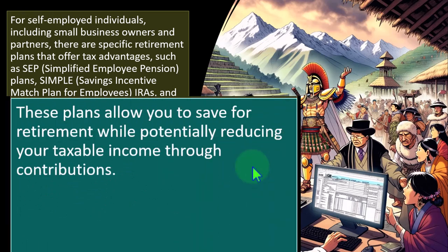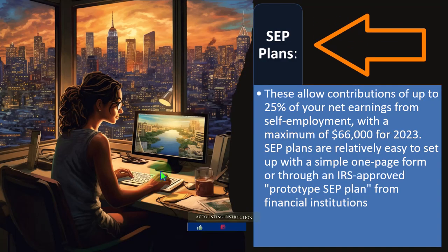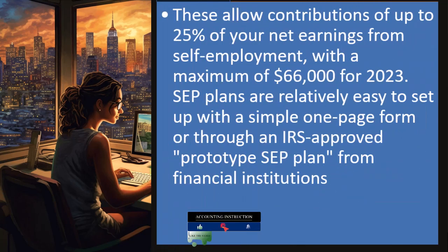If you have those plans set up, then instead of just having an IRA deduction, you might be able to deduct the SEP and the SIMPLE on Schedule 1, but in order to qualify for those plans, you typically need something like a Schedule C type of business. SEP plans allow contributions of up to 25% of your net earnings from self-employment with a maximum of $66,000 for 2023 — far higher than the maximum you can put into an IRA alone. That is a huge benefit.